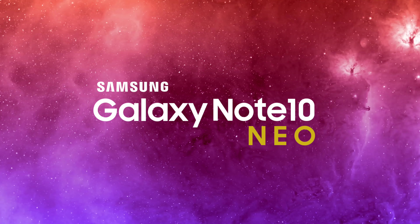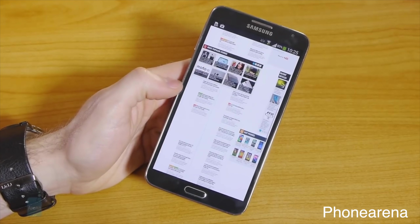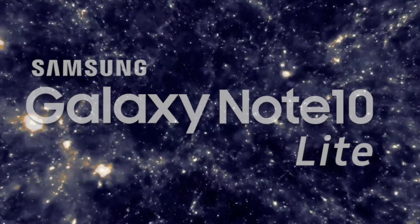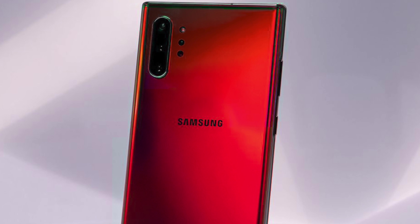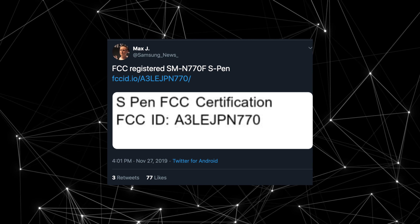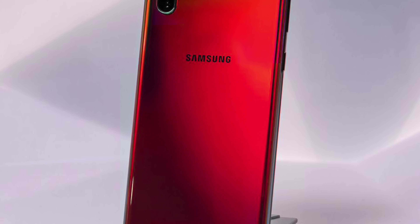The Samsung Galaxy Note 3 Neo is back generations later as the Galaxy Note 10 Neo, or it might be called the Note 10 Lite. It's now confirmed via FCC. As triggered by Max J on Twitter, the S Pen for the model number SM770F is now registered, which means that this phone does exist and it's coming very soon.